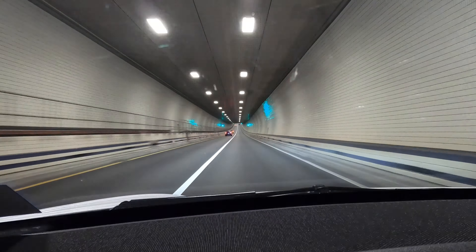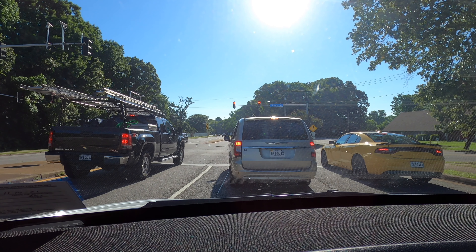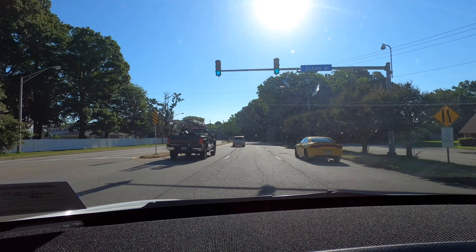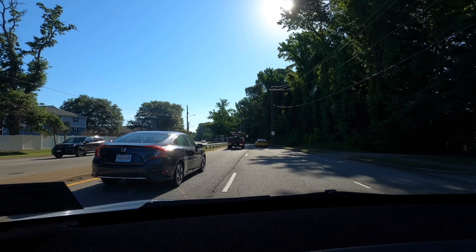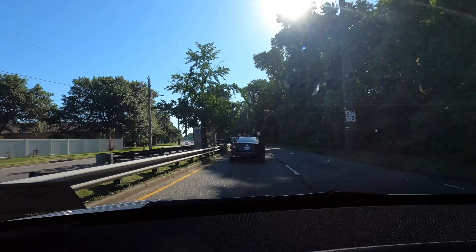I had a little debacle with the GPS and I don't think we're too far off, but we're at the Norfolk, Virginia North Military Supercharger. We've got a pissed off caravan in front of us. 500 feet, turn left onto Edward Street. Tesla Superchargers - we're here!